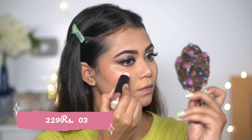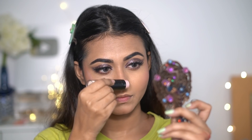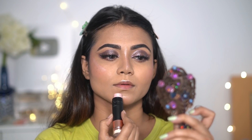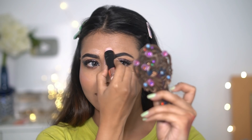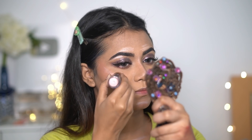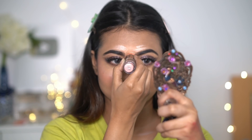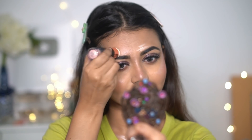For the highlighter — here's the interesting part — this is Mars Highlighter Stick in shade 023. It comes with a sponge tip applicator, so I'm using that sponge and following the same dabbing motion to blend it. It has no glitter chunks, blends seamlessly, and gives a luminous, healthy glow. I love this highlighter!